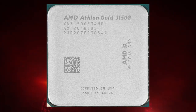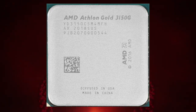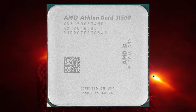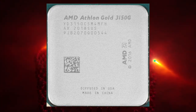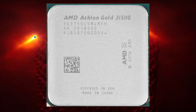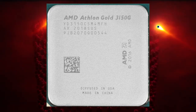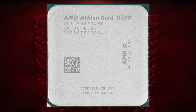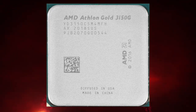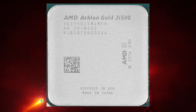In terms of benchmarks, the Athlon Gold Pro 3150G performs well in single-core tasks and offers solid performance in multi-core tasks compared to more expensive processors. It is more than capable of handling most basic computing tasks, including web browsing, running office applications, and light gaming. The integrated Radeon Vega 3 graphics offer good performance for a budget processor.